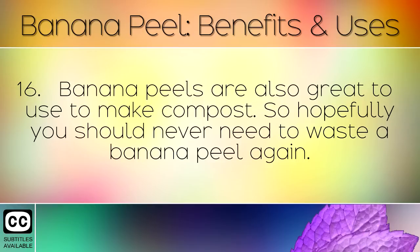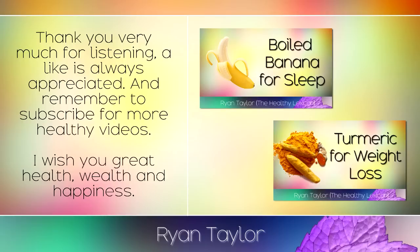Banana peels are also great to use to make compost, so hopefully you should never need to waste a banana peel again. Thank you very much for listening — a like is always appreciated, and remember to subscribe for more healthy videos.